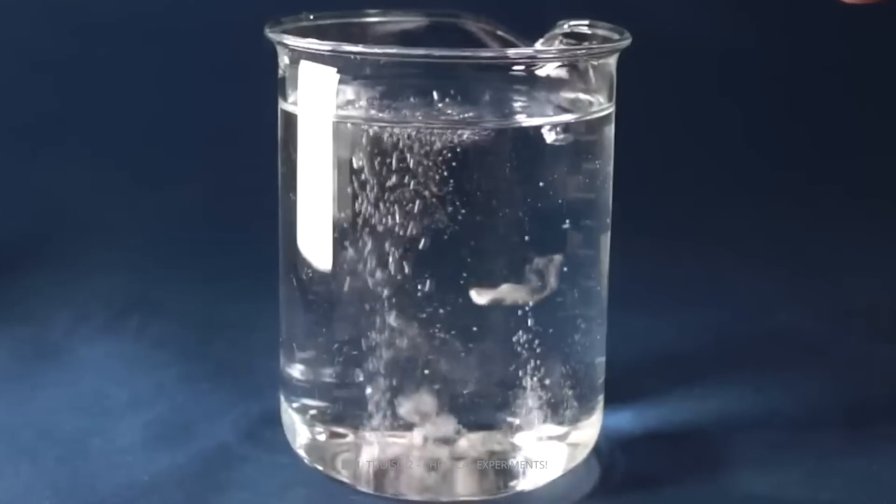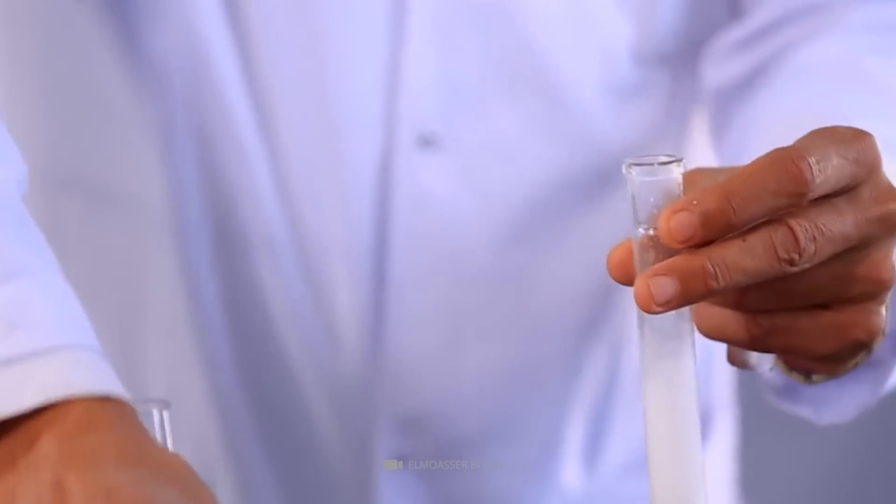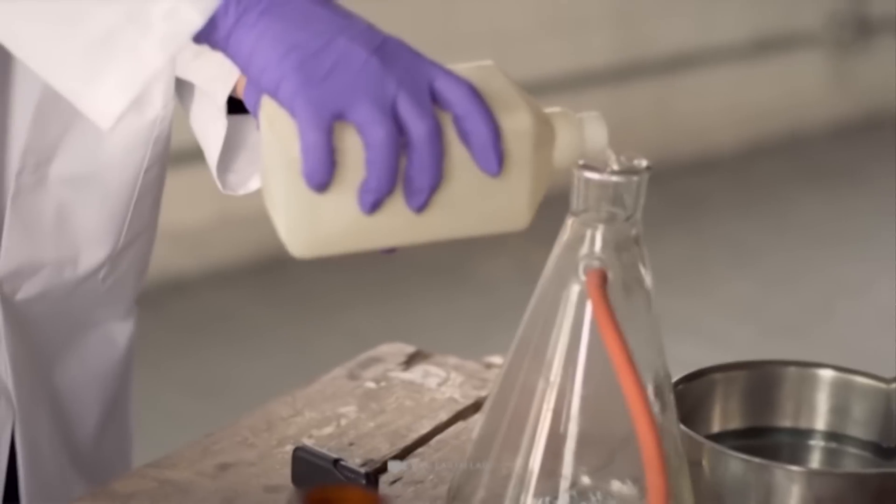When hydrogen gas is combined with carbon dioxide, it produces carbonic acid. If the reaction is kept warm, carbon dioxide can remain in solution and form water. The reactions between hydrogen and water could also produce water.